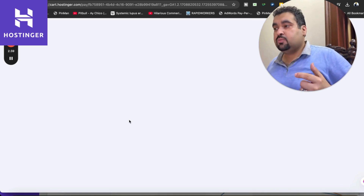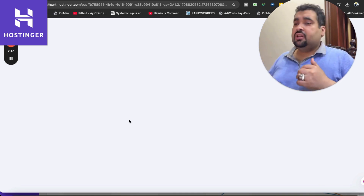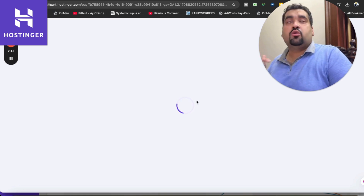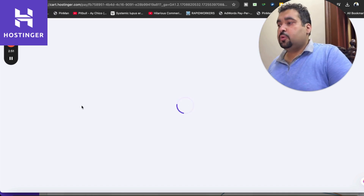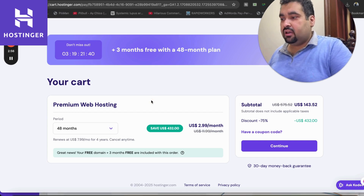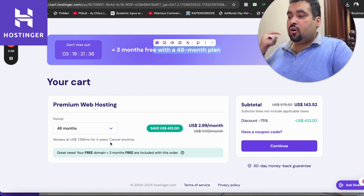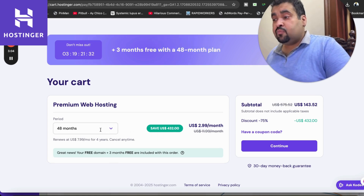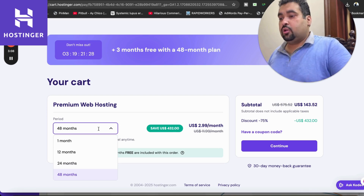I'm going to tell you how you can get as much discount as possible. Once you select a plan, you will be redirected to a page where you can select your billing period. You can see this is a special deal running right now — you're getting three months extra free plus a free domain. The higher the billing period, the more discount you get with Hostinger.